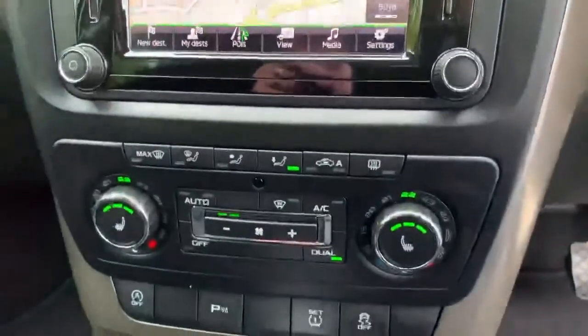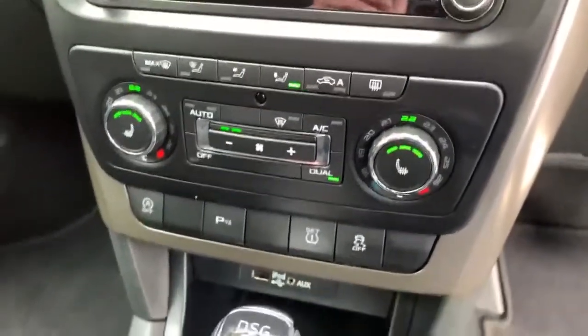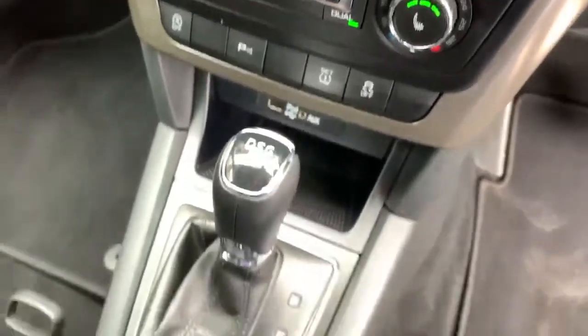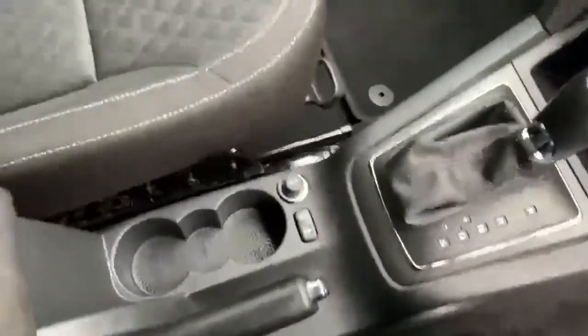Moving down a little, there are heated seats in the front, climate control, and an auto start-stop system. It's a DSG automatic as mentioned, and all the plastics are in good order.